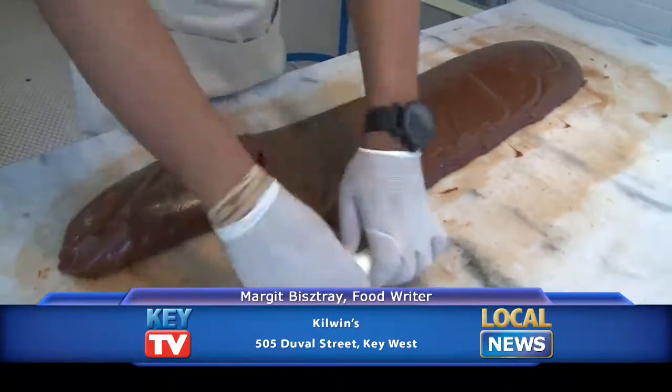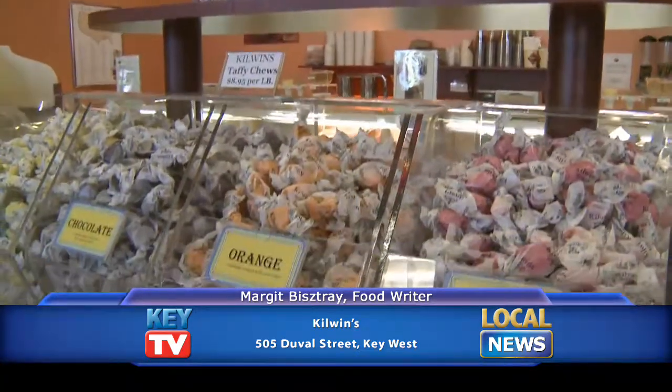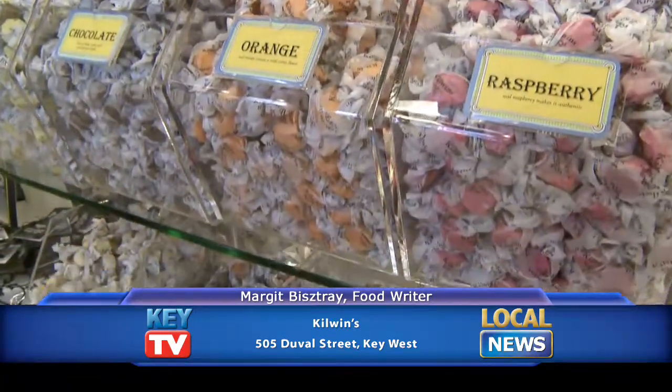Fudge happened by accident when a batch of caramel went awry and had to be fudged. Saltwater taffy, on the other hand, came about in Atlantic City when a factory that produced taffy was flooded and the Atlantic Ocean came in and infused the candy with that saltwater flavor. That became an American classic as well.